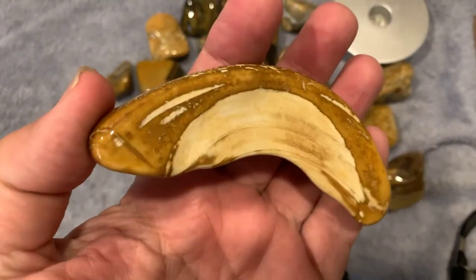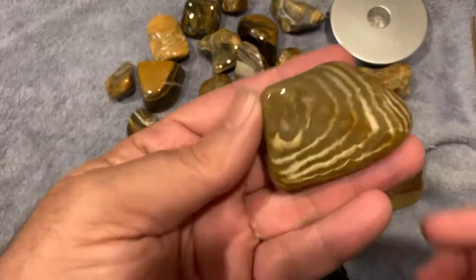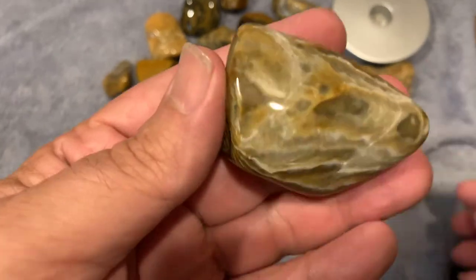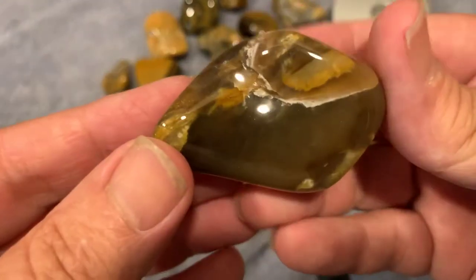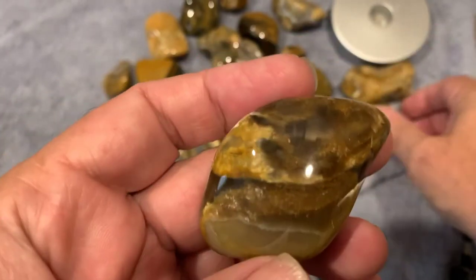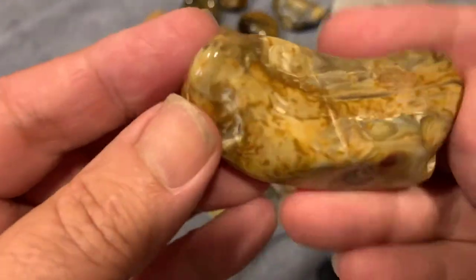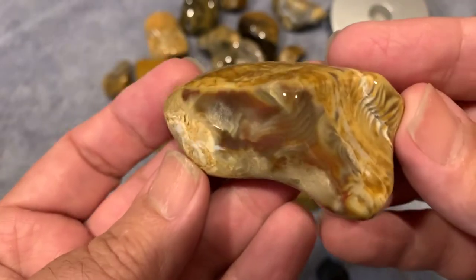But it shines up really nice. And there's all kinds of crazy patterns on it. I think in all different parts of the country it's a little bit different, but here it's mostly browns. Got a little mixed colors in it like this one.